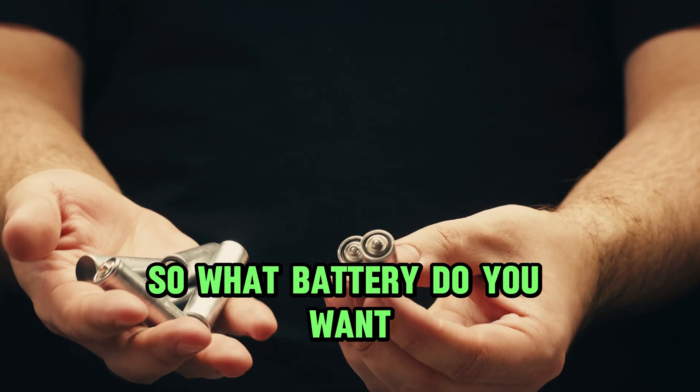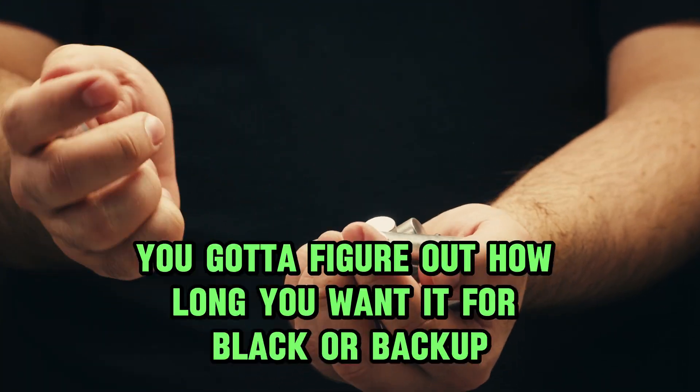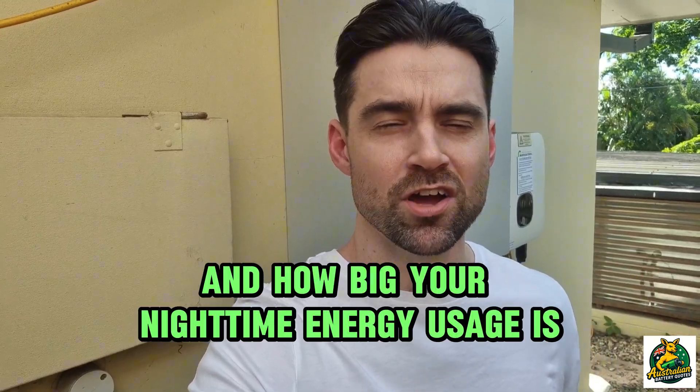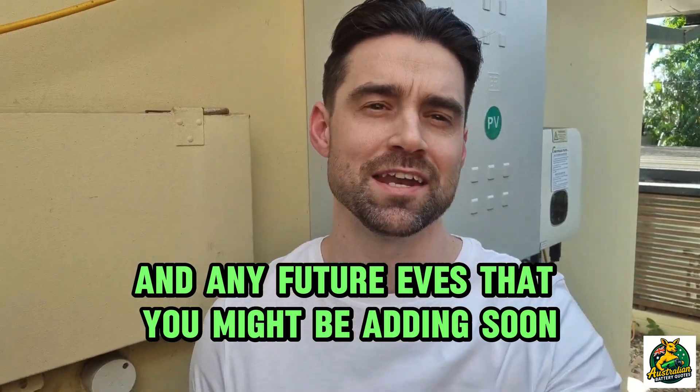What battery do you want? You need to figure out how long you want backup for, how big your solar system is, how big your nighttime energy usage is, and any future EVs you might be adding soon.